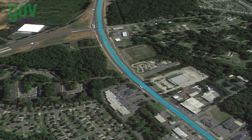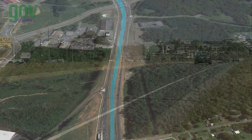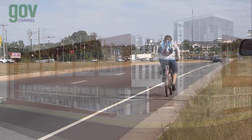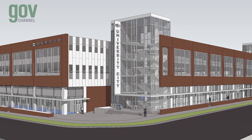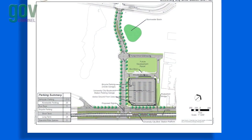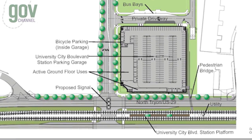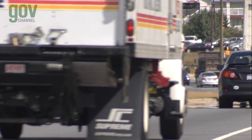Traveling further northeast, the line bridges over the existing North Tryon I-85 Connector and reaches the University City Boulevard Station, the largest of the four park and ride lots with 1,500 parking spaces. Commuters can enter the University City Boulevard parking garage from North Tryon Street via a new street that provides a convenient connection to City Boulevard and I-85.